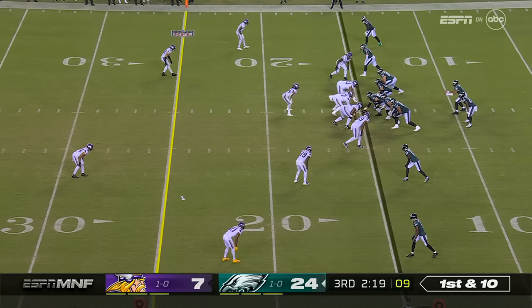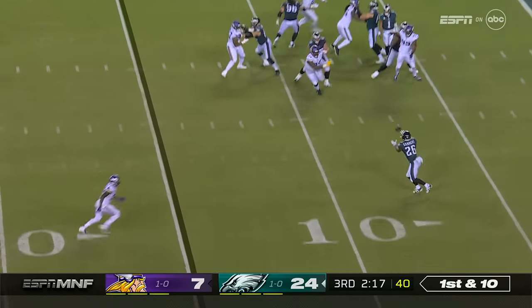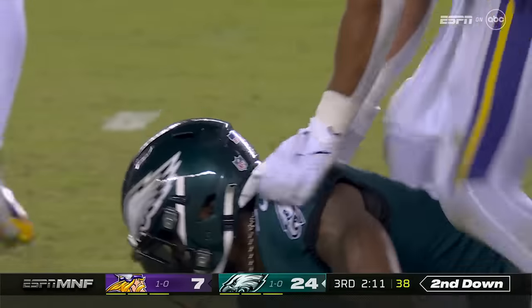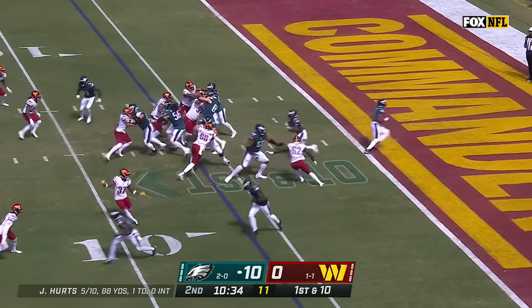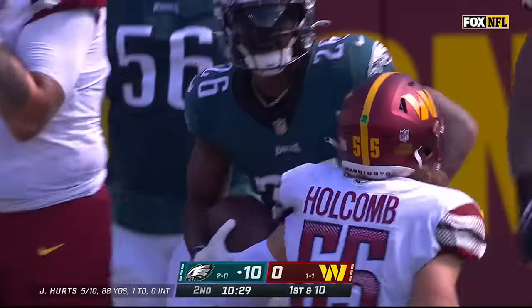The Vikings do not capitalize on the great field position after the blocked field goal, and now the pass is caught by Sanders, who with a full head of steam is able to cross the 20. For Miles Sanders with a key cushion run.